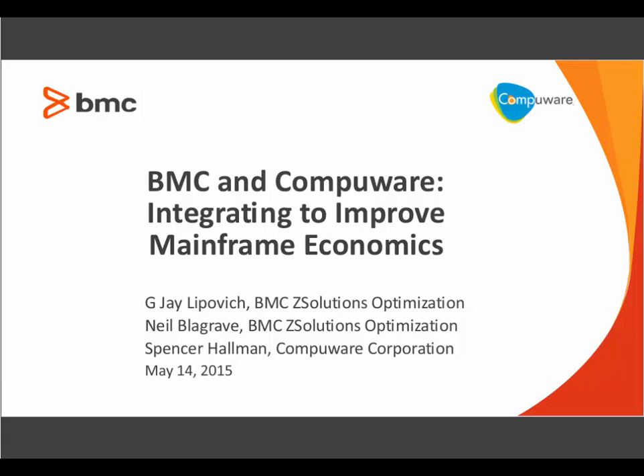Neil Blagrave is responsible for the strategic direction of BMC Software's mainframe cost and performance optimization portfolio of products. Prior to joining BMC in 1999, Neil was the technical manager for the database administration and QA teams at Air Canada and was a solutions integration consultant for IBM Global.